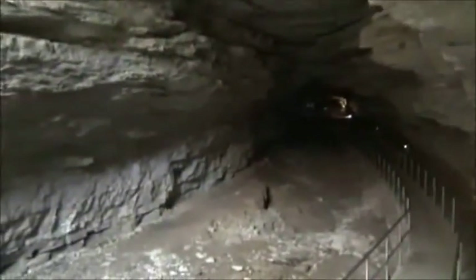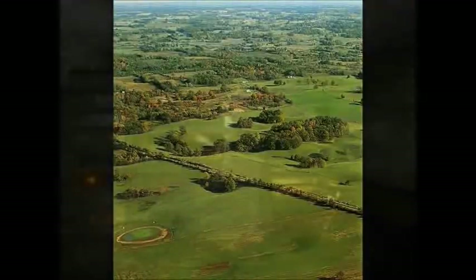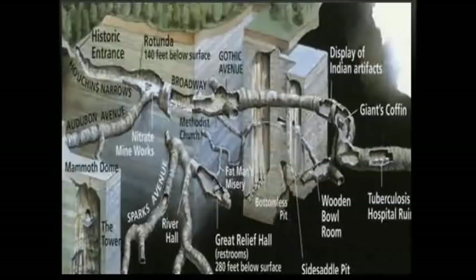The historic entrance is actually a natural sinkhole. Many sinkholes are present in the Mammoth Cave area and hundreds more occur in the sinkhole plain to the southeast. Walking into Mammoth Cave's historic entrance leads one into Houchins Narrows, named after the fictional discoverer of Mammoth Cave. Houchins Narrows formed as an ancient underground river with slightly acidic water slowly dissolved out the Mississippian aged limestones.